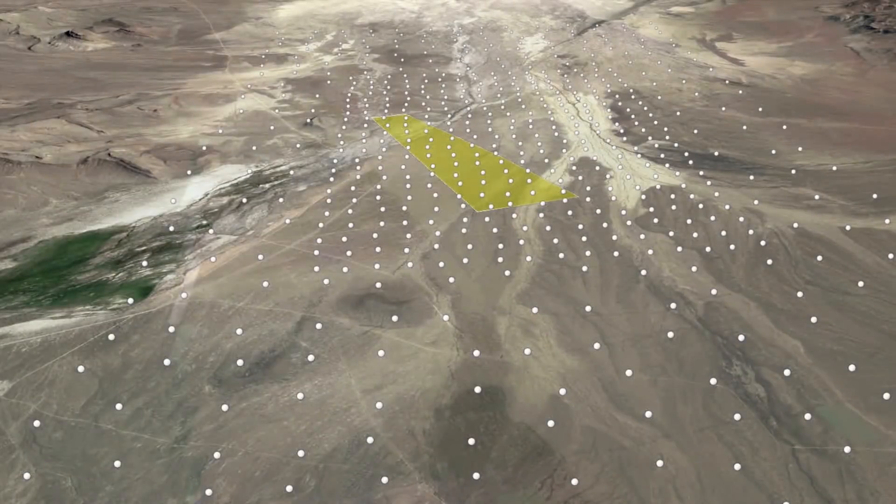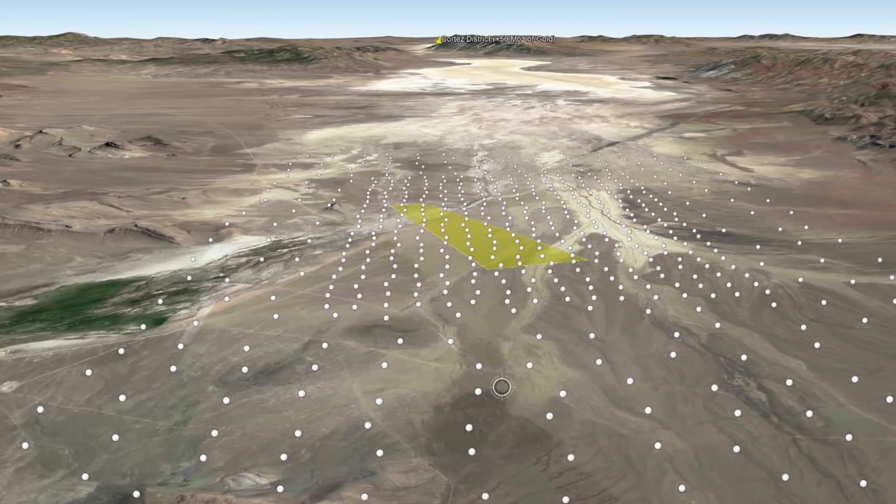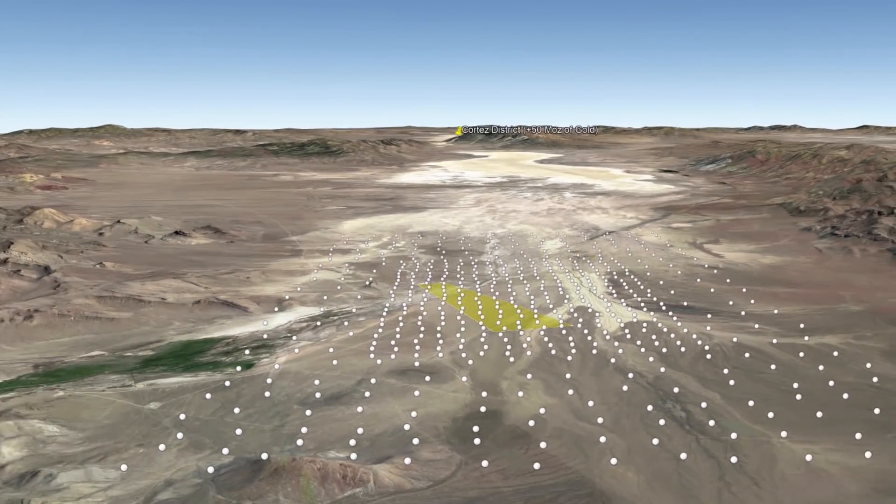Working together, we laid out a passive survey at South Grass Valley designed to use the seismic energy created at Cortez — the mine to the north — to basically activate our array of sensors.